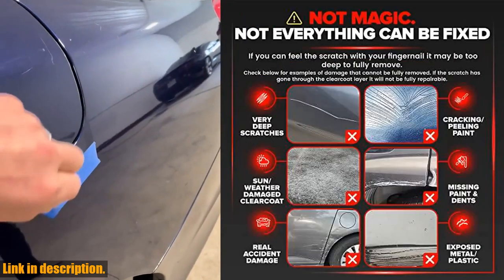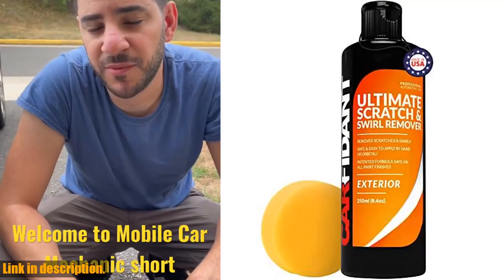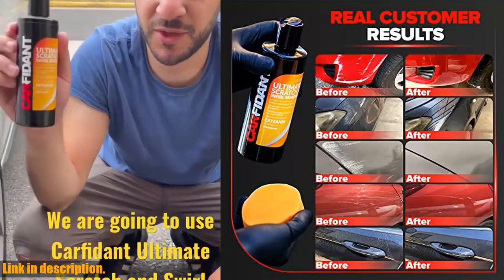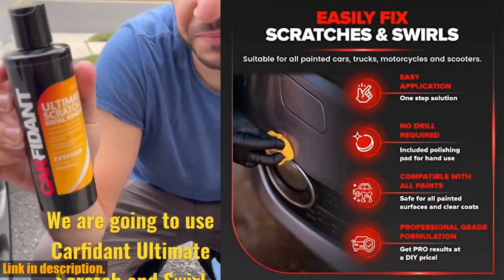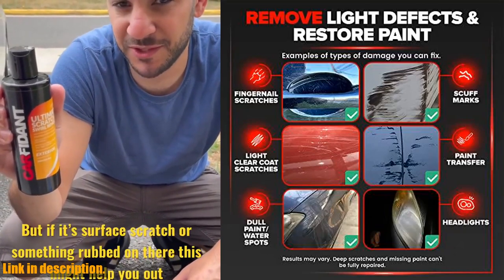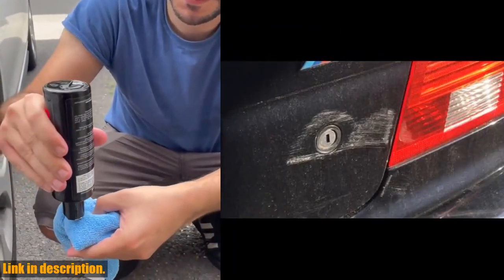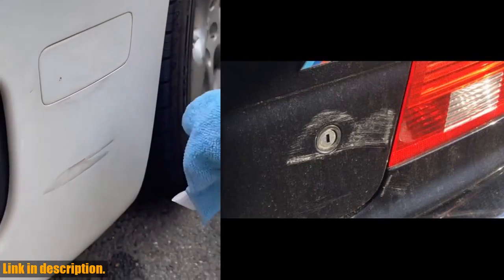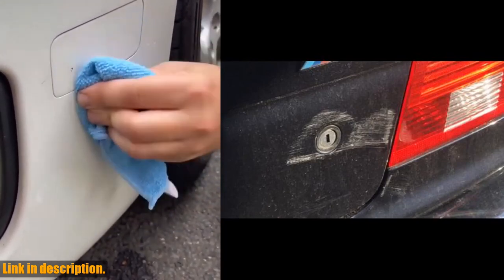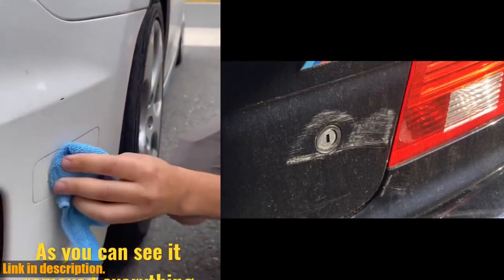What sets our product apart from the rest is our dedication to quality and satisfaction. We've formulated our products to be the best in the industry, using only the absolute best chemicals without any unnecessary color dyes or scents. Our kit is made right here in the USA. We're so confident in the effectiveness of our Scratch and Swirl Remover that we offer a 100% satisfaction guarantee — if for any reason you're not completely satisfied, we'll refund you in full. Click the link in the description to get your hands on the Carfidence Scratch and Swirl Remover today, and give your car the ultimate paint restoration it deserves.